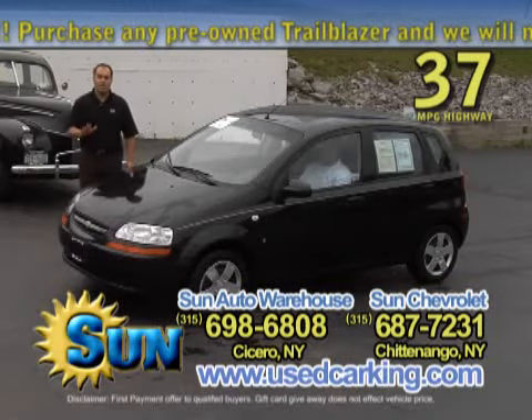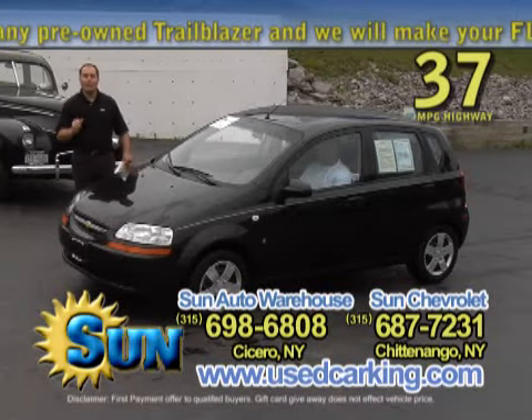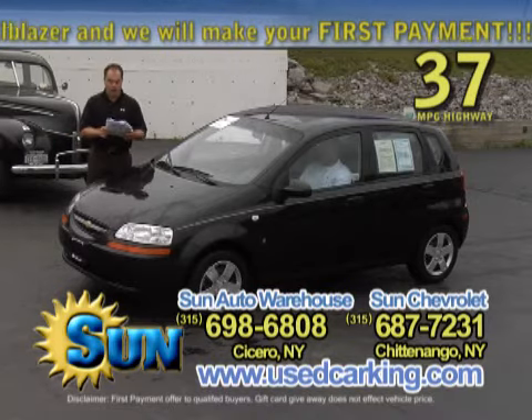Okay, here's a great buy right here. I suggest you listen very carefully. Get ready to dial right now or get on your computer. Use carking.com.